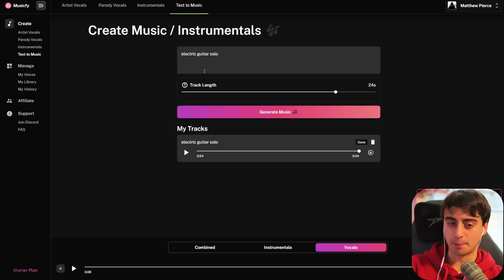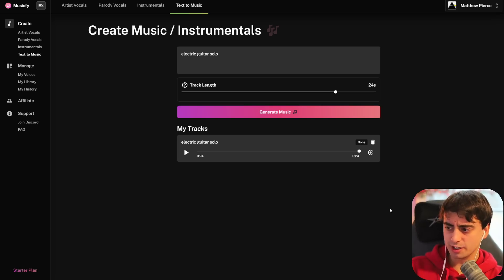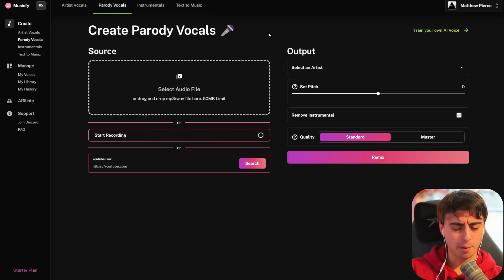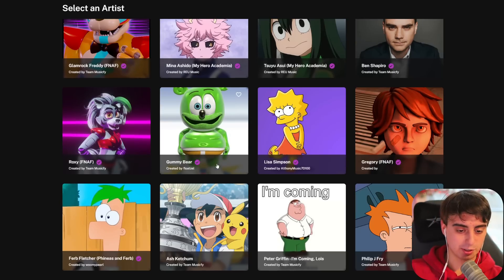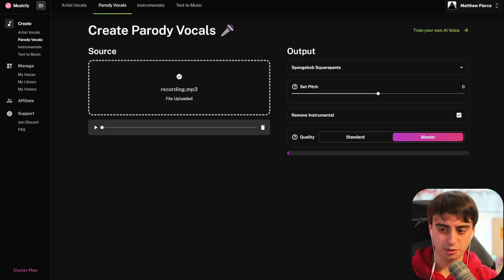They also have straight text-to-music generation — let's take a listen. It didn't really follow my prompt too well, but the generation itself was not half bad. I don't know if this is a model they developed in-house or if they're using open source stuff. If you want a full video exploring the rest of MusicFi's AI capabilities, please let me know down in the comments. They also have parody vocals — Eric Cartman, SpongeBob, Plankton.